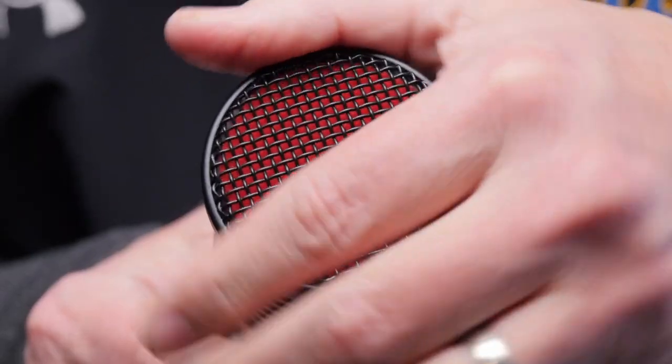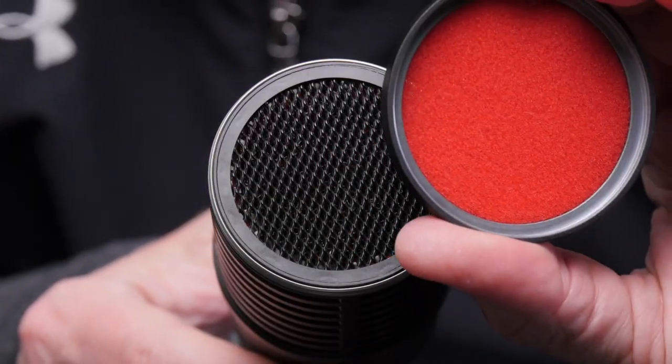You can actually take the headbasket off and wash it. It's not dishwasher safe, but you can rinse it out and clean all the spit that builds up over the years. I love that SE Electronics is thinking about the long-term care of your microphone.